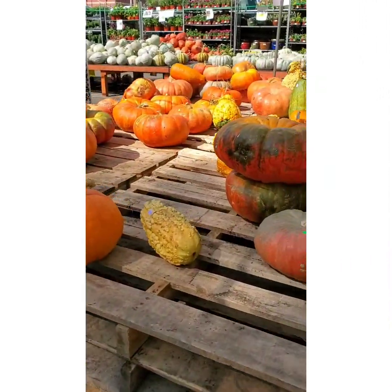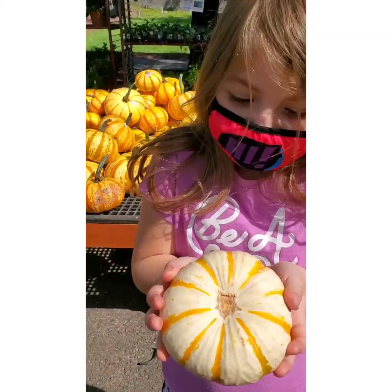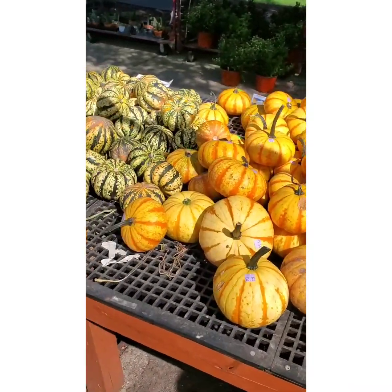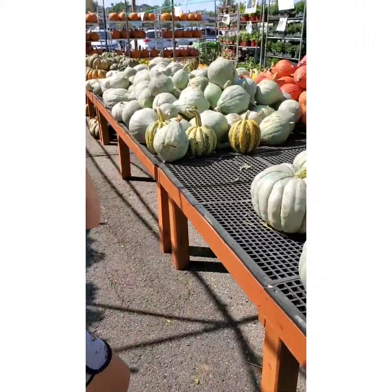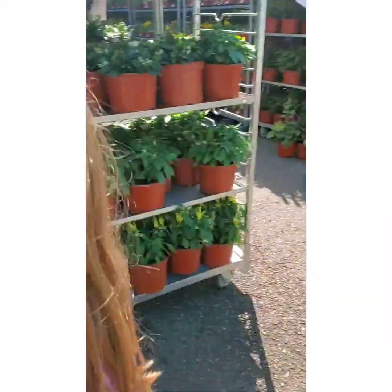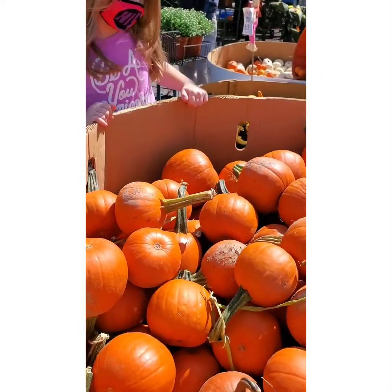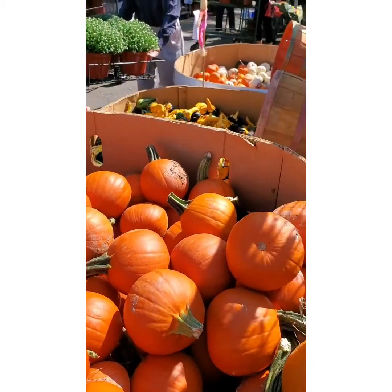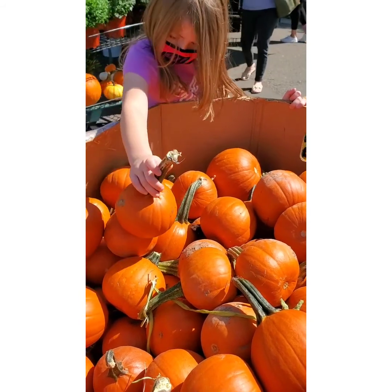Oh my goodness, look at all these! You found some you like? Oh that's a cute one, the little stem is snapped off though. Look at all these! Hey guys, let's go look at some smaller pumpkins. What do you think Sissy? There are so many pumpkins in here. Look at all these. Which one do I want? I have no idea.